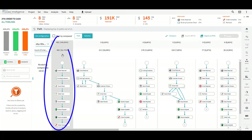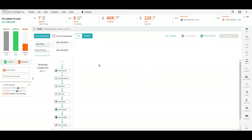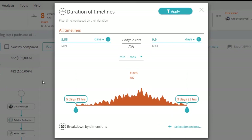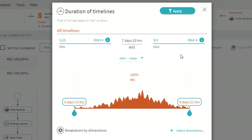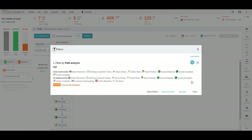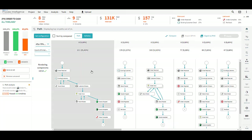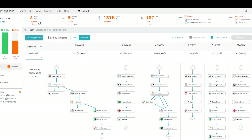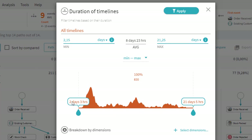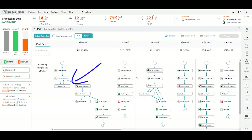This is your happy path — we can select only the compliant processes. These compliant processes take about 10 days to be managed. Now let's have a look at the other ones. If we look at their duration, we can see that some orders take more than 10 days. Let's drill down again.